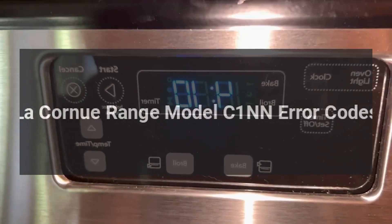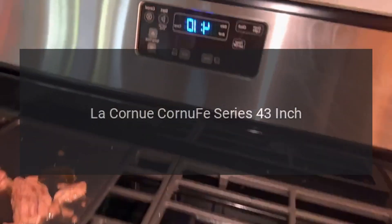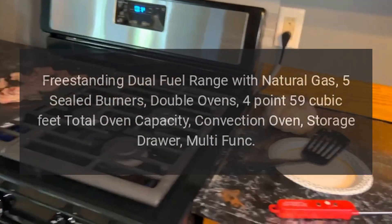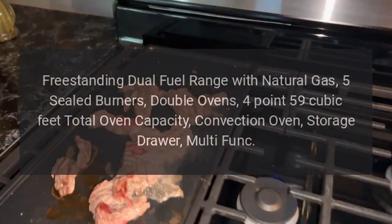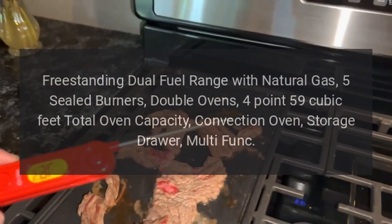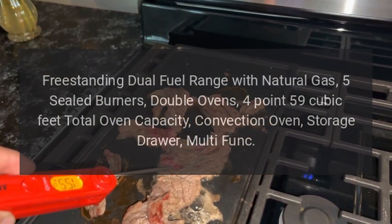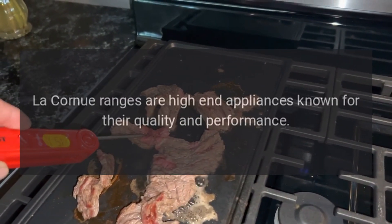Le Cornu range error codes. Le Cornu Cornue series 43-inch freestanding dual fuel range with natural gas, five sealed burners, double ovens, 4.59 cubic feet total oven capacity, convection oven, storage drawer.